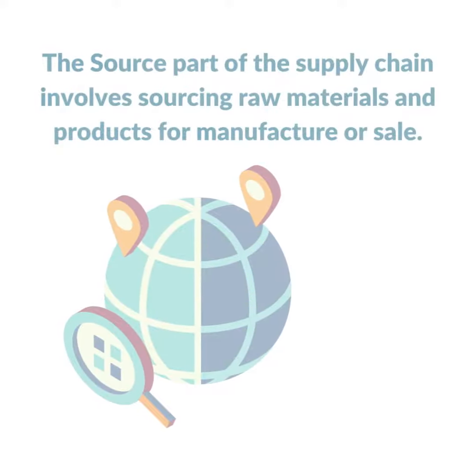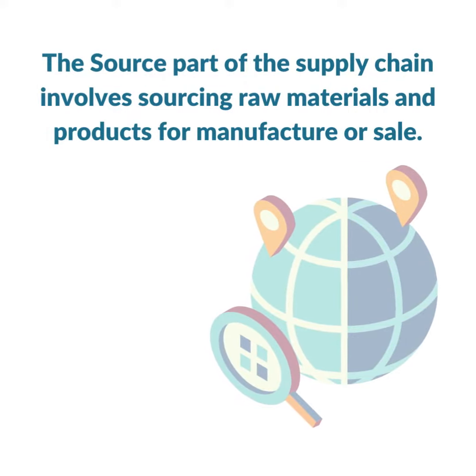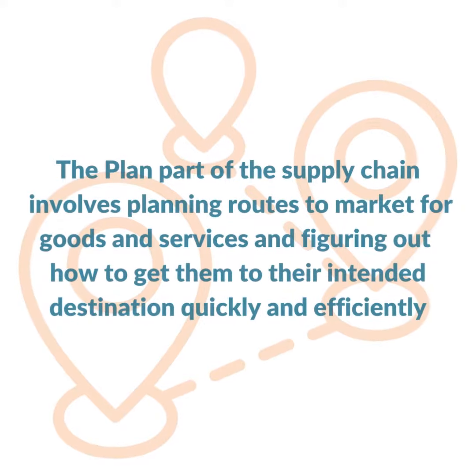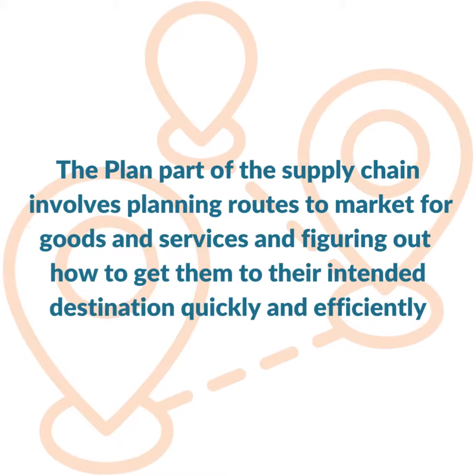The source part of the supply chain involves sourcing raw materials and products for manufacture or sale. The plan part of the supply chain involves planning routes to market for goods and services and figuring out how to get them to their intended destination quickly and efficiently.